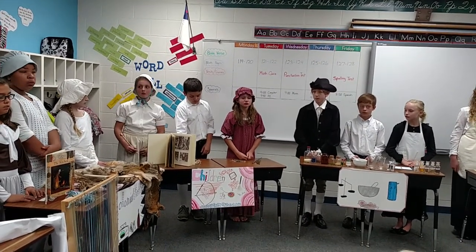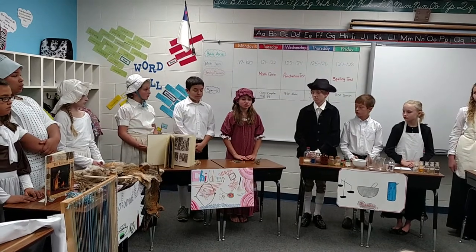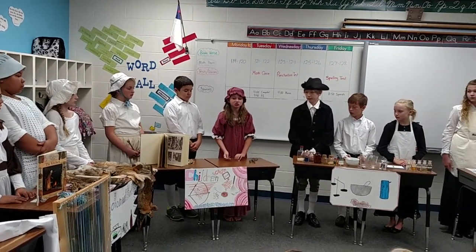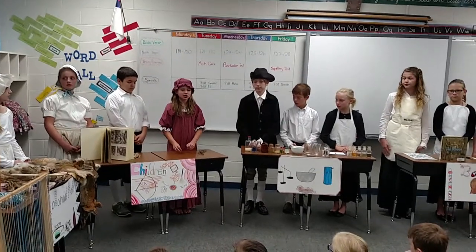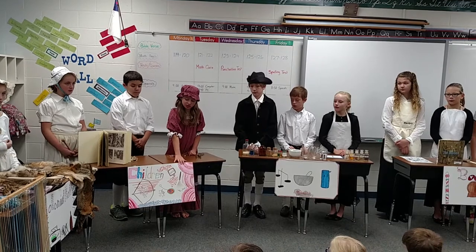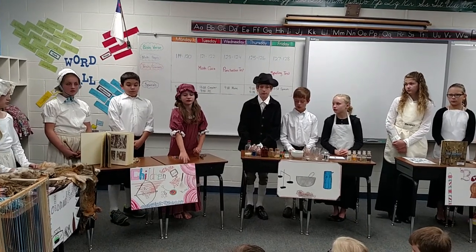I can use grass for making whistles. My dolls are made from corn cobs, flowers, and twigs. I use cotton to spin into thread and cloth. Here is a sign that we have drawn with some of the things that colonial children would have had.